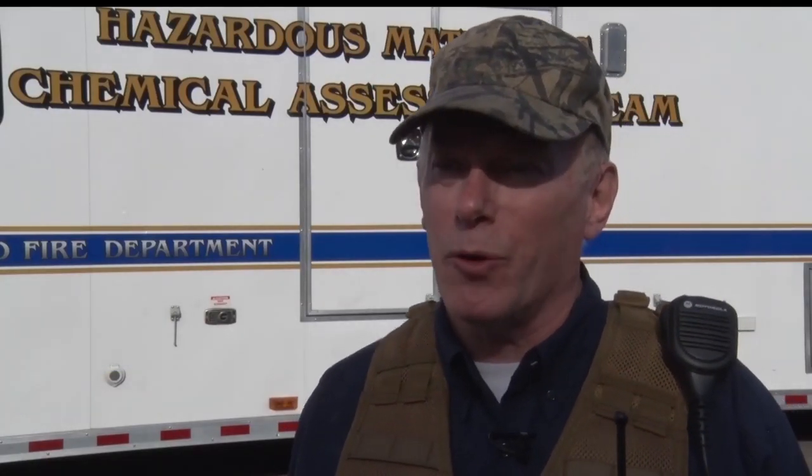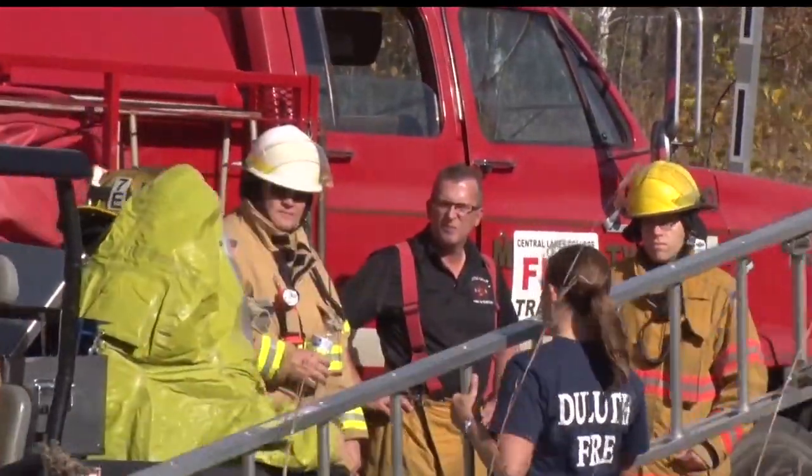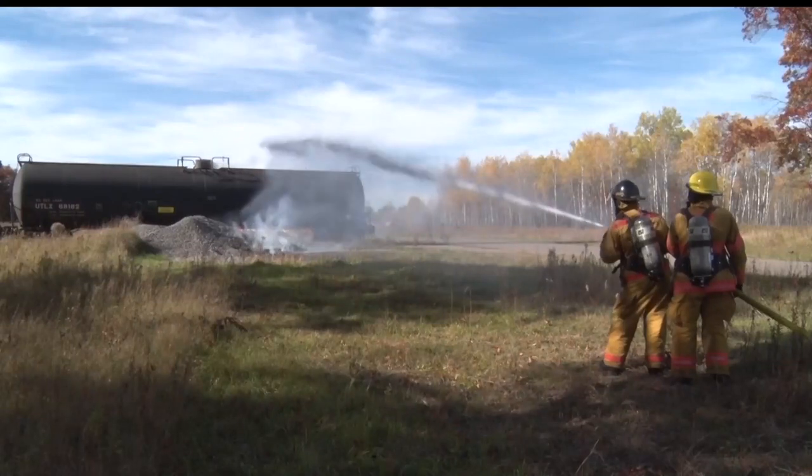They all get the same training and they're using the same equipment, but now we're intermingling the teams so they're not working with their own team members — they're working with other teams — and it's working out very well. A training this size is the first of its kind in Minnesota.